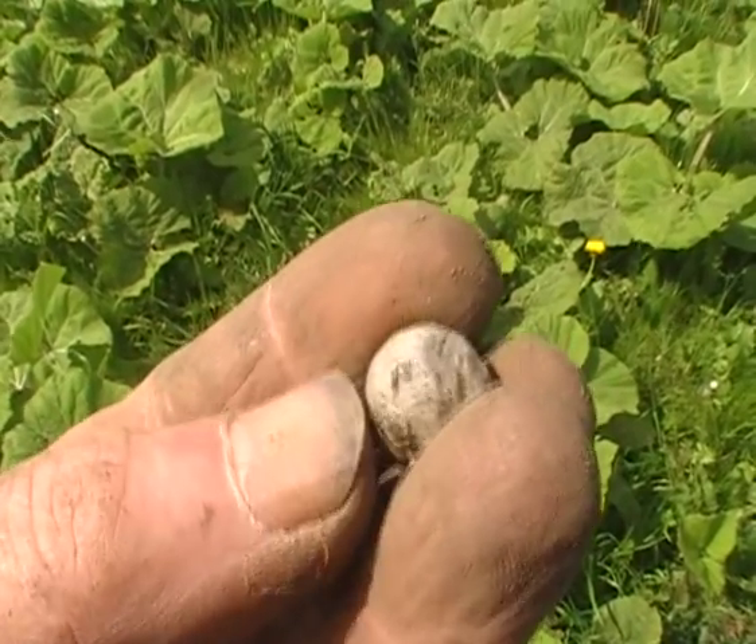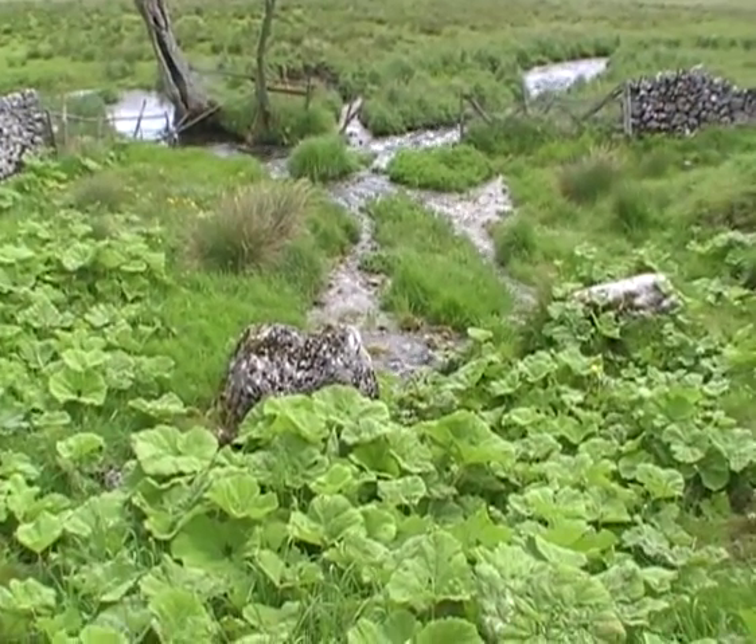A musket ball, within about two feet of that modern penny. Okay, a bit of the scenery - this is the footpath to Mallon.